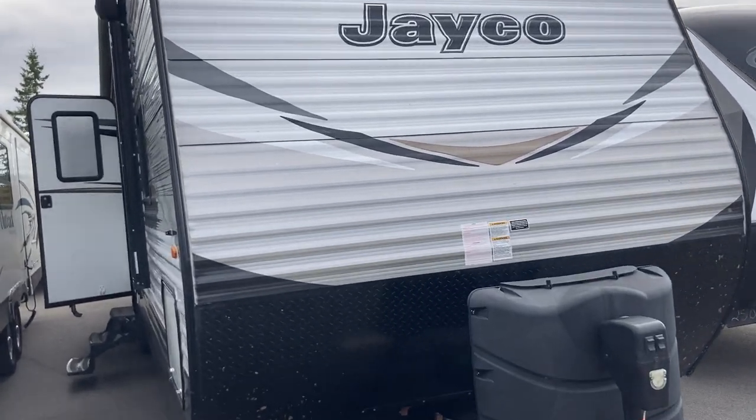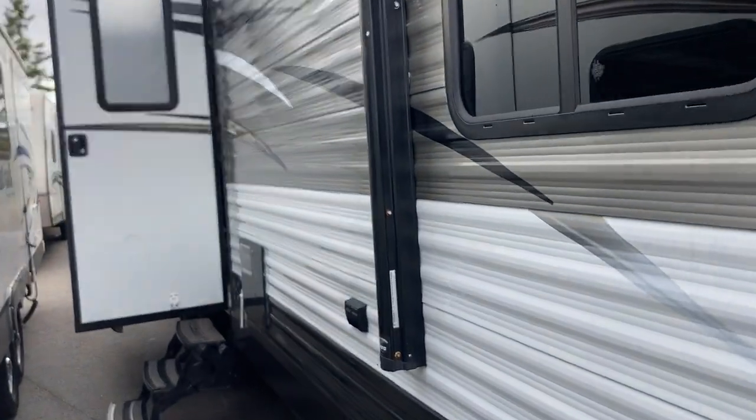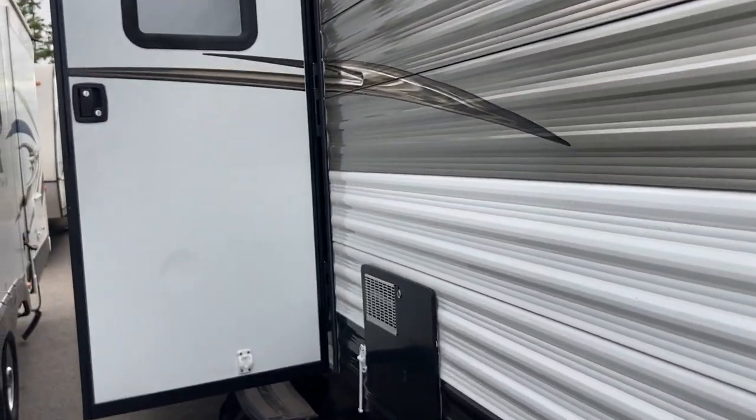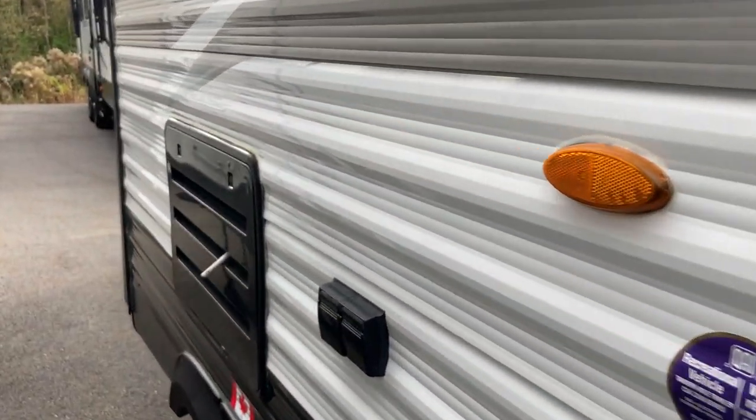Hi folks, Jason here at Leisure Time Sales taking a look at another recent trade-in — this one a 2018 Jayco 33RBTS. Great little — well, not little, it's quite a big size actually — family floor plan.